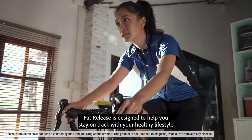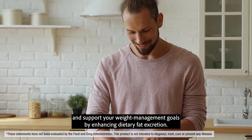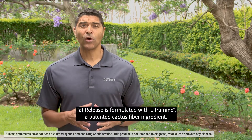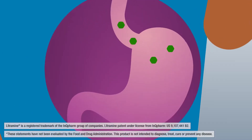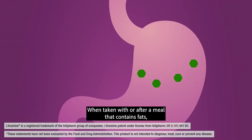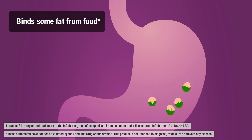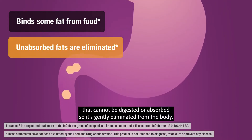Fat Release is designed to help you stay on track with your healthy lifestyle and support your weight management goals by enhancing dietary fat excretion. Fat Release is formulated with litramine, a patented cactus fiber ingredient. When taken with or after a meal that contains fats, litramine binds to a portion of it, forming a fat-fiber complex that cannot be digested or absorbed, so it's gently eliminated from the body.